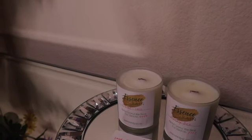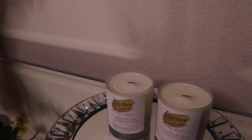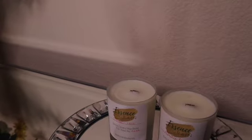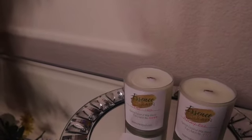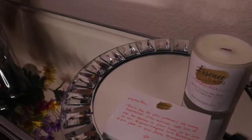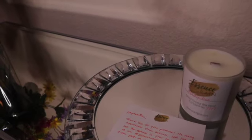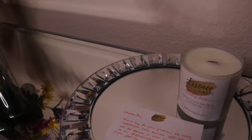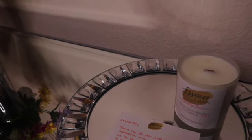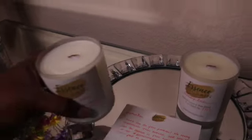When you smell the candle it's very calming. It does have a very muscular scent to it, but it's not overwhelming. When I smell this candle, I smell eucalyptus — that light, fresh type of smell.